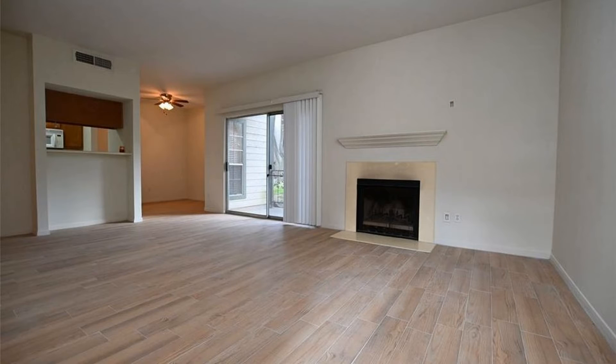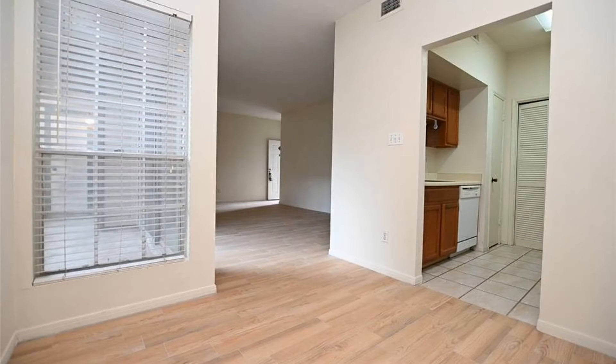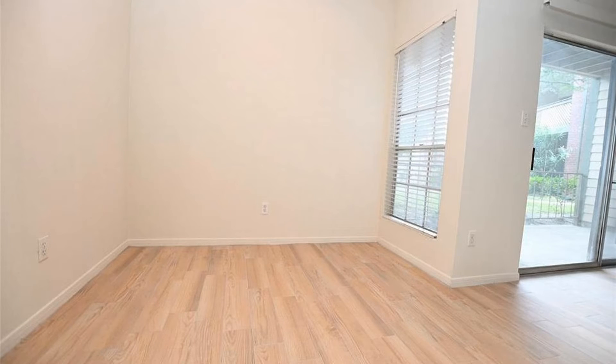This condo in Houston, Texas features 1,016 square feet of space. It is a beautiful ground floor property. The common areas are great for relaxation, and wood tiles add to the charm.